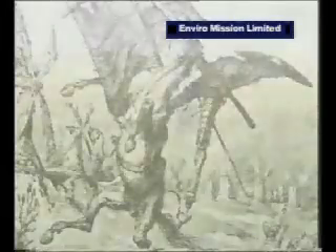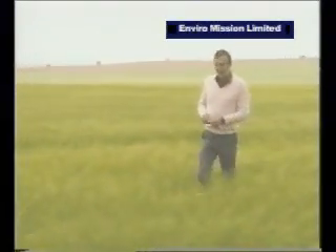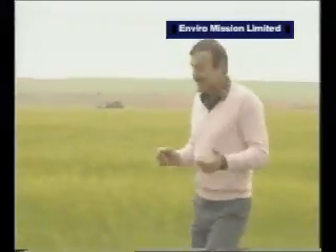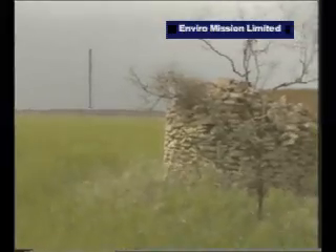When Don Quixote and Sancho Panza set off on their travels, they left from this part of Spain - the plains of La Mancha, about 150 kilometers south of Madrid. It's beautiful rolling countryside used now for farming wheat and growing grapes and olives. But there's something else in the plains now which, if Don Quixote could return, he'd almost certainly want to joust with.